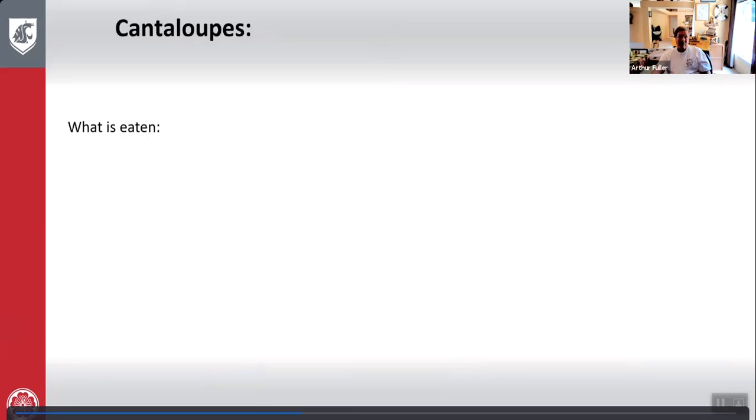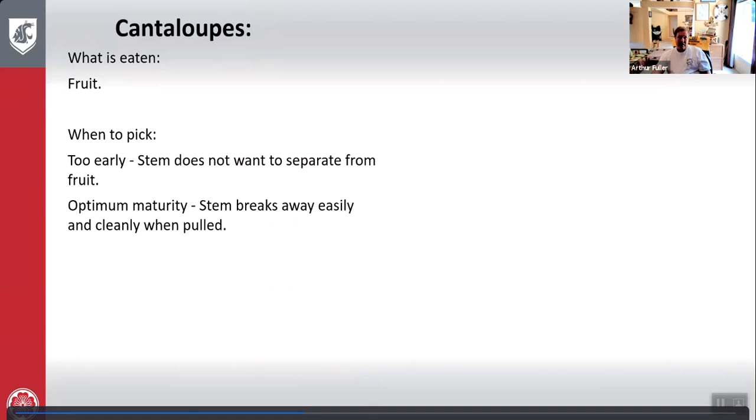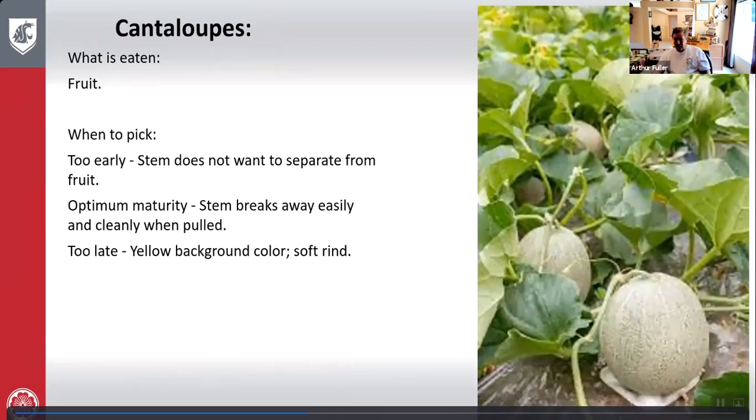Cantaloupes: what is eaten is the fruit. Too early — the stem does not want to separate from the fruit. Optimum maturity — stem breaks away very easily and cleanly when pulled, no effort required. Too late — yellow background color and very soft rind. You can see the stem connection gets soft at the optimum time, and growers often place cantaloupes on little stands to keep them from touching the soil.